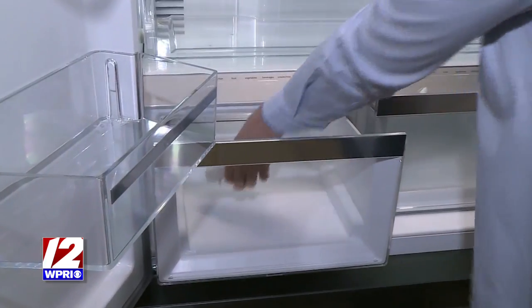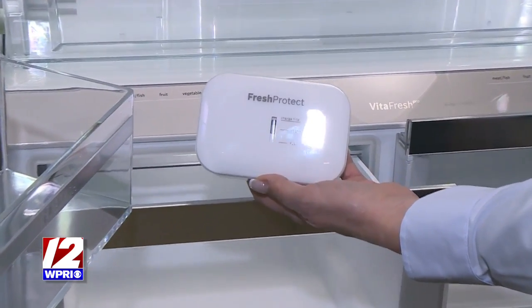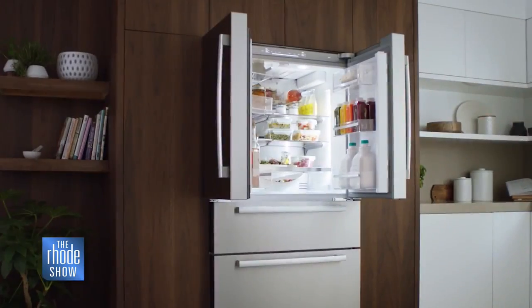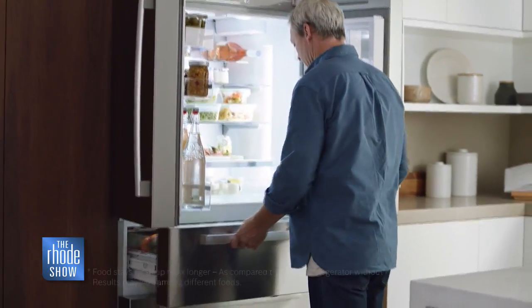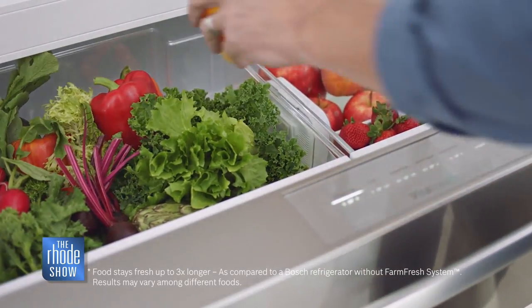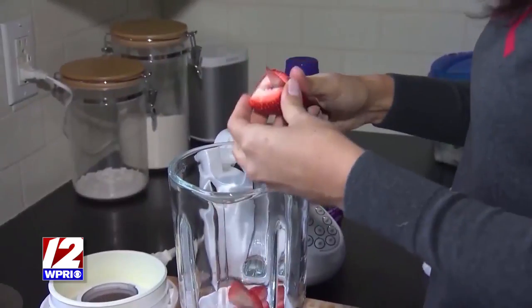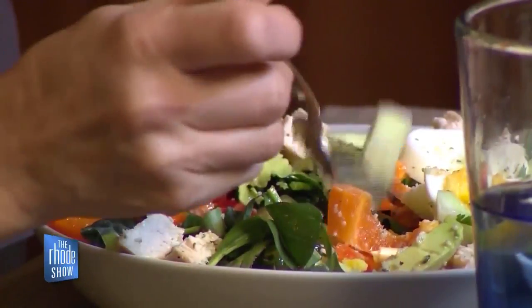The Fresh Protect filter absorbs naturally occurring ethylene to slow ripening in produce sensitive to these gases, so that your vegetables and fruit last longer. And as moms Gail and Lisa know, it's just how important it is to make that food last. Having the time — with such busy lives, working and running around — having the food and things on hand definitely helps, so having the storage and having it last is a big plus.